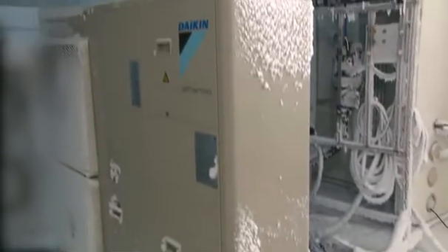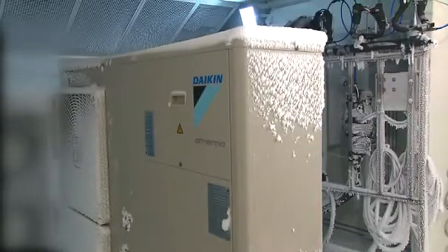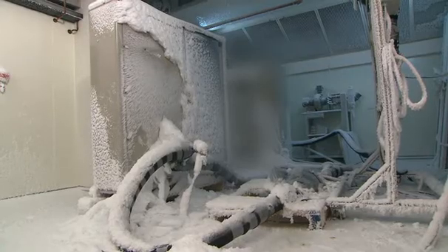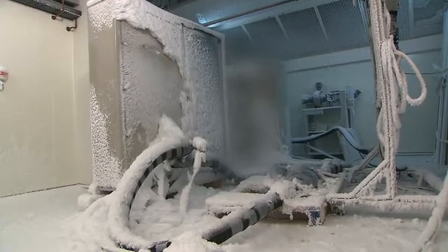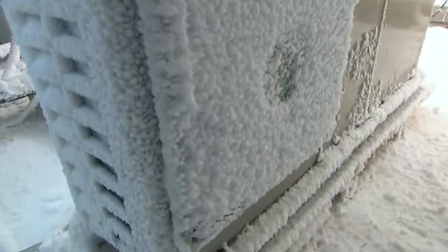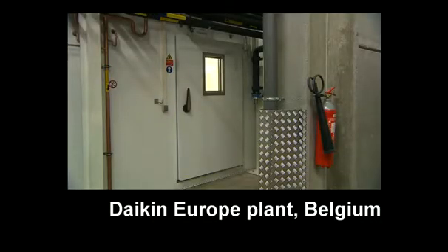A second test shows the effectiveness of the protection levels even during a power cut in very severe winter conditions. In some European countries, like Germany for example, electricity providers have a beneficial electricity tariff for heat pumps. In the event the user opts for this tariff, the electricity company has the right to cut off power to the heat pump two or three times every day for periods never exceeding more than two hours.